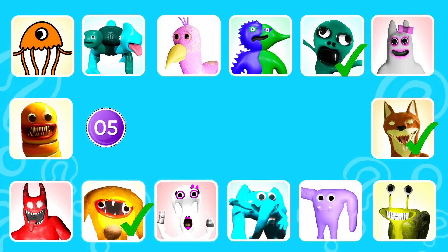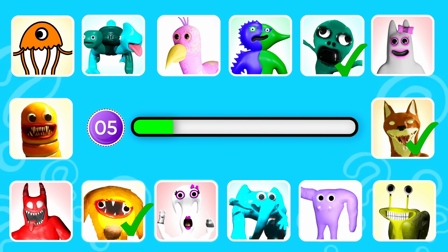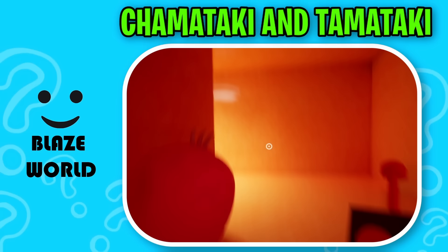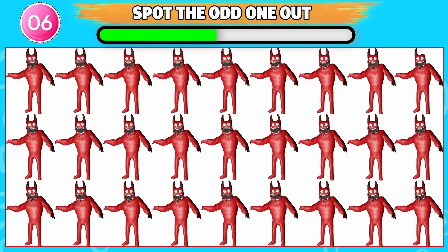Round five. These monsters are connected into one. That is right, it's Chamataki and Tamataki. Can you spot the odd one out? This one is odd from the rest.